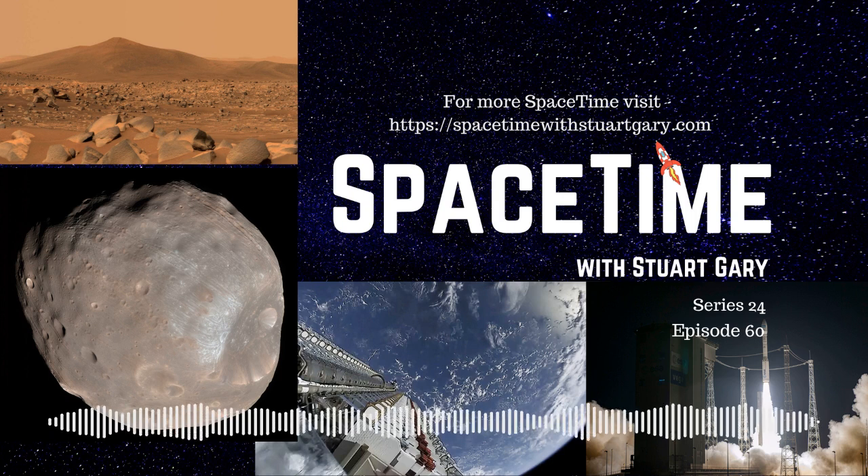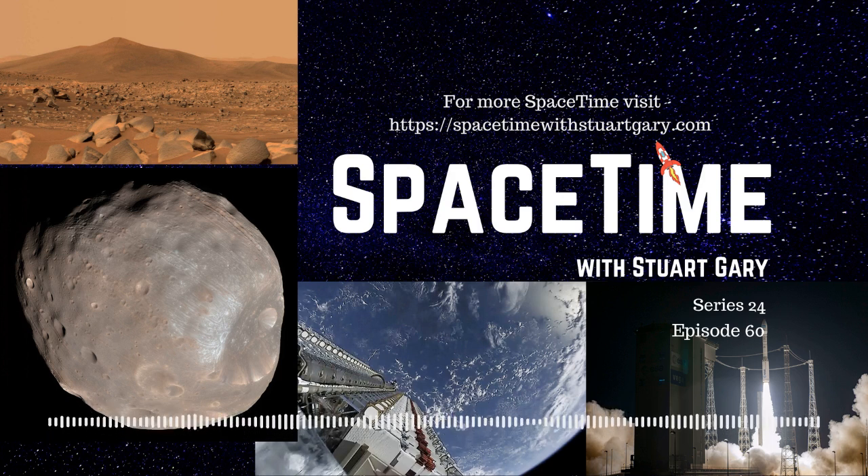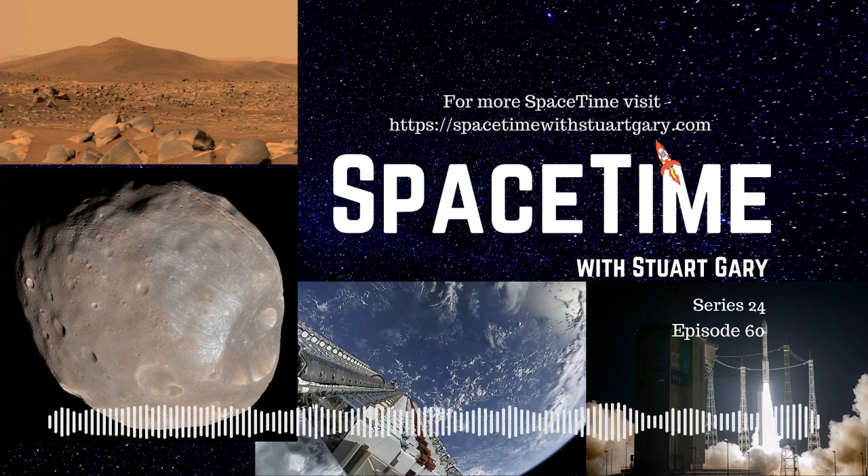This is Space Time. Still to come: the European Space Agency returns Vega to flight status, successfully launching a Vega rocket for the first time since last November's multi-million dollar failure. And later in the science report, bipolar disorder found to have genetic links to schizophrenia and major depression. All that and much more still to come on Space Time.